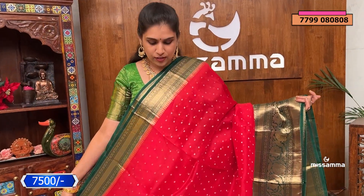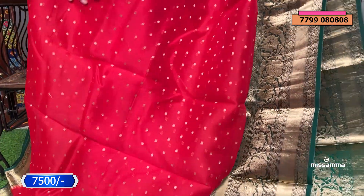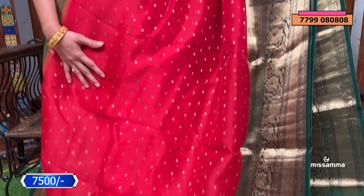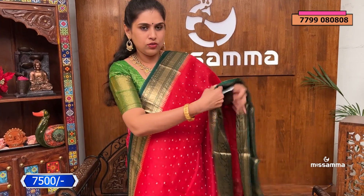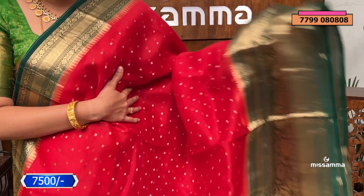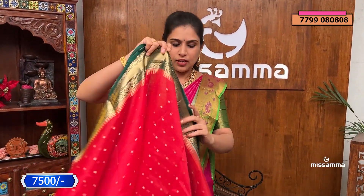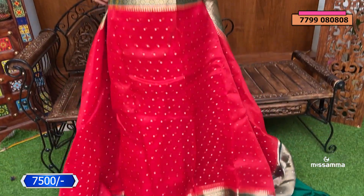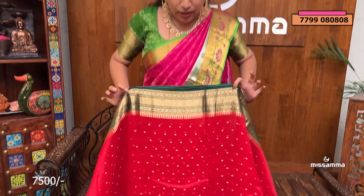Now let's go to the next color. This is a nice muted color saree — lightweight and pure fabric, very soft. We have bottle green borders in contrast. Throughout the saree there are grand booties, and the blouse has a contrast with hand-work purpose borders. This saree is also ₹7,500.